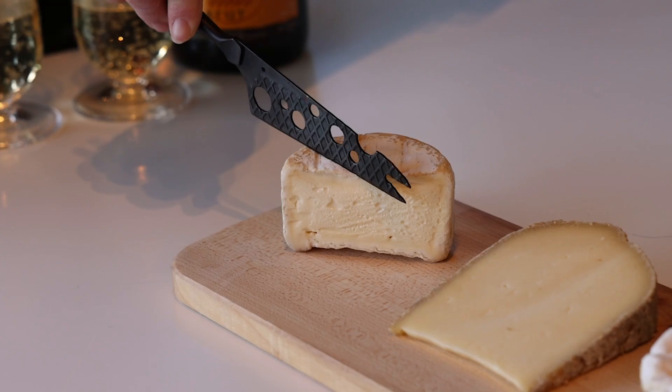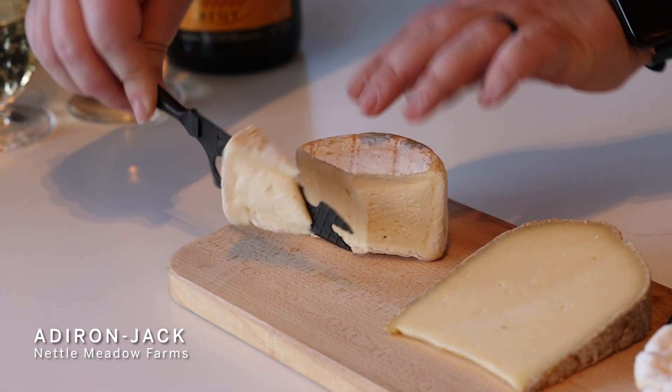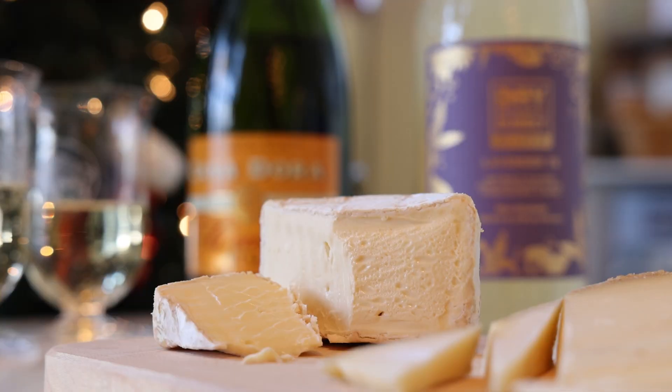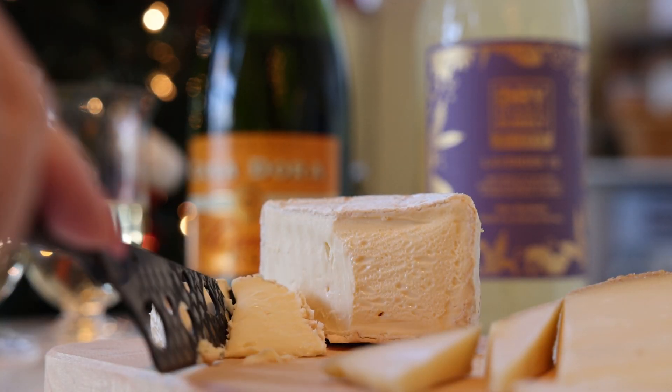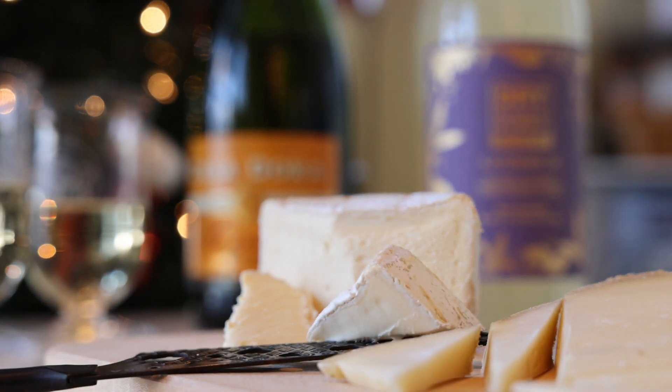Our first cheese here, we have Adirondack. This is Apple Brandy Wash Triple Creme. It's got these super unique apple flavors to it. The cheese itself is incredibly decadent and creamy — you can see it looks like butter right there. And so the effervescence helps cut through some of that super creaminess in the cheese.